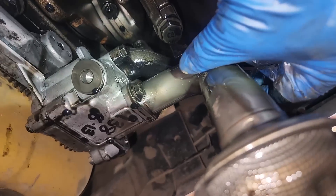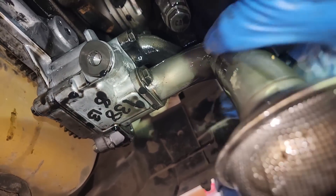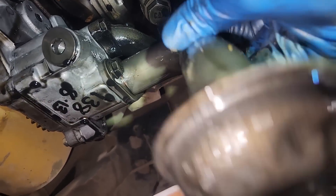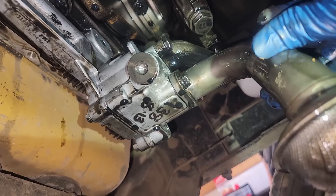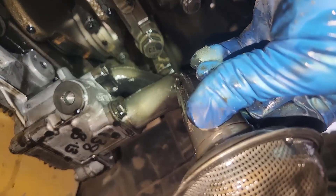But one thing doesn't seem normal — and that's the pickup tube. Watch this. That sucker is super loose. If you don't know, that's where the oil gets picked up from inside the oil pan and sent to the engine. If there's a big gap there, it's going to be pulling air instead of oil and aerating the oil. That might be our whole problem right there, folks.